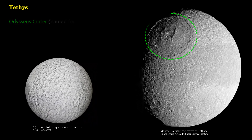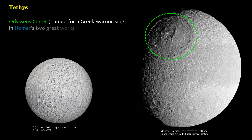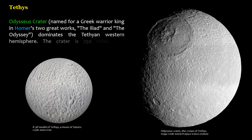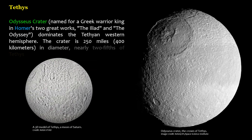Odysseus Crater, named for a Greek warrior king in Homer's two great works, the Iliad and the Odyssey, dominates the Tethian western hemisphere. The crater is 250 miles (400 kilometers) in diameter — nearly two-fifths of Tethys itself.